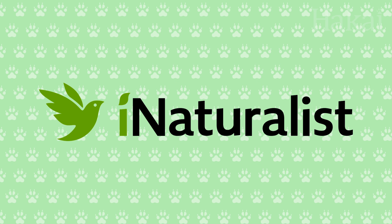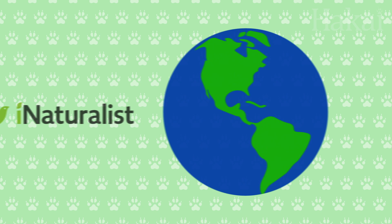The app is called iNaturalist, and it's a global community science database. Your observations of plants, bugs, mammals, fish, and any living organism you find are invaluable to researchers around the world.